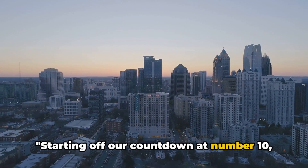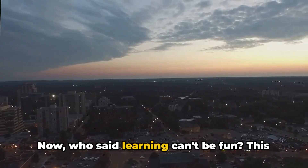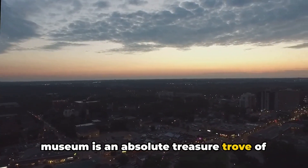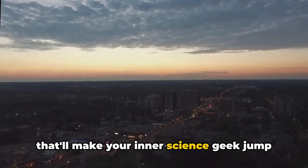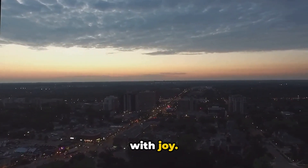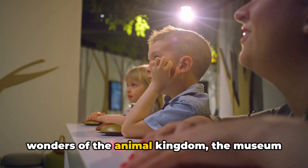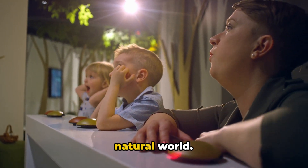Starting off our countdown at number 10, we have the North Carolina Museum of Natural Sciences. Who said learning can't be fun? This museum is an absolute treasure trove of knowledge, brimming with vibrant exhibits that'll make your inner science geek jump with joy. From the mysteries of the cosmos to the wonders of the animal kingdom, the museum offers a comprehensive exploration of our natural world.